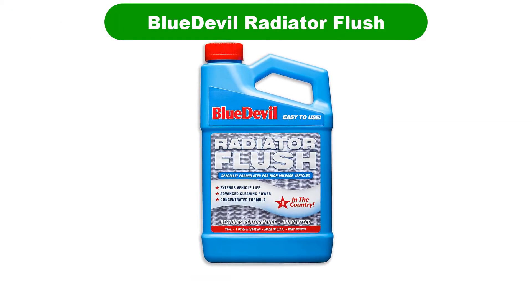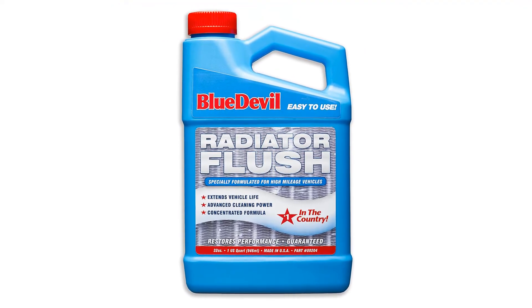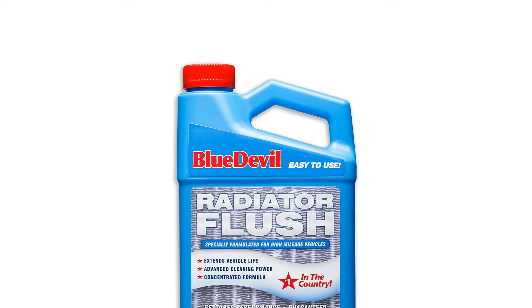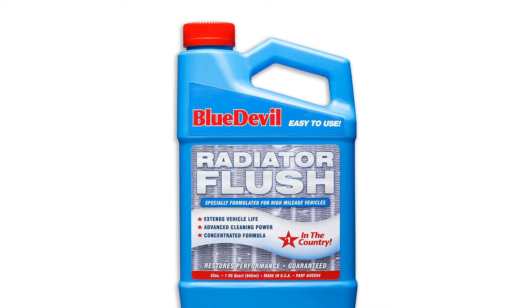Our second best pick is Blue Devil Radiator Flush. They say the devil is in the details and this time around it seems to be true. Just one bottle of this stuff, one quart, is enough to root out ancient goop and sediment from a vehicle's heating system, according to real customers who spent their own money on this stuff.